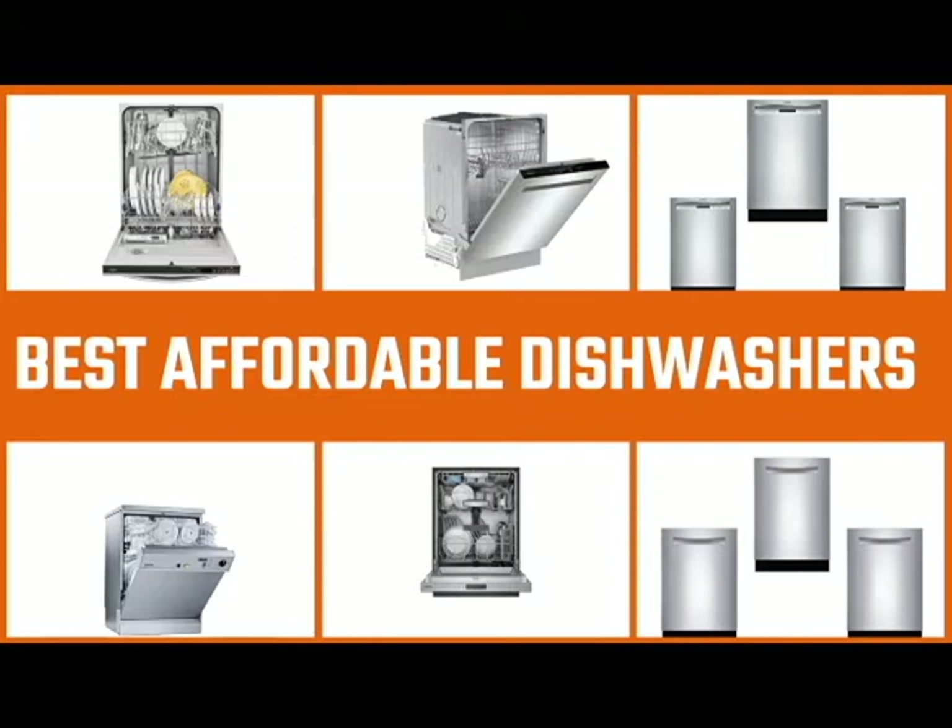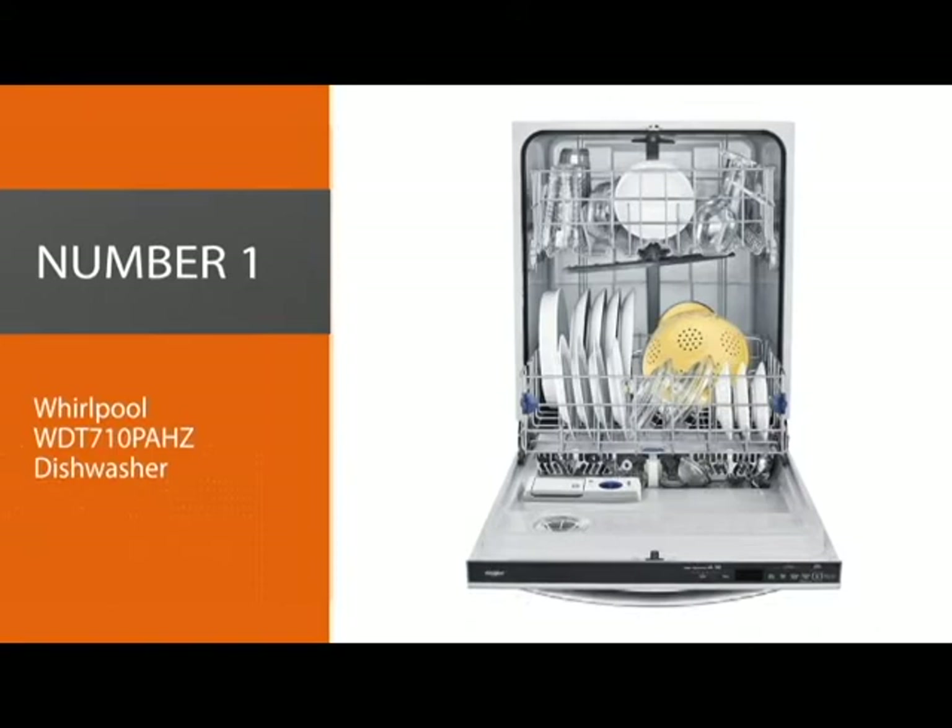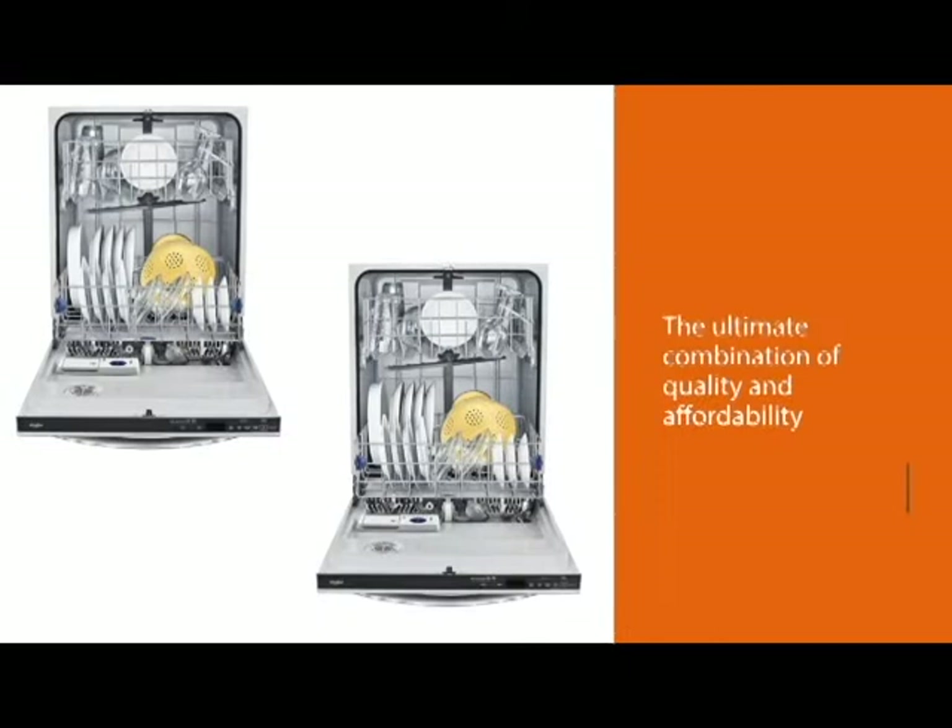Finding the best affordable dishwasher for your home can be overwhelming — there are hundreds of options and the pressure is on to make a choice. Let's dive right in with our selections. Number one, best overall: the Whirlpool WDT710PAHZ dishwasher.